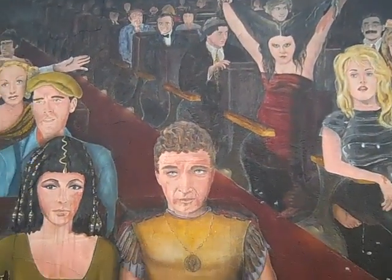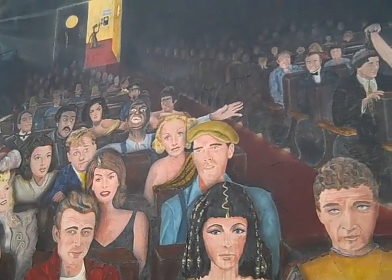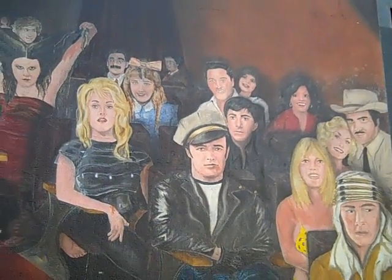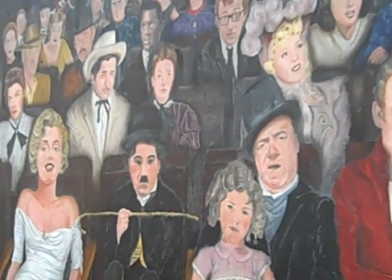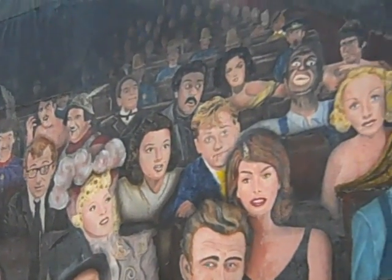Quick side note — parking enforcement is right next to us and Andrew doesn't want to get a ticket, so we're going to try to be sneaky and get a good shot of this. He just left — even better! So this is what I wanted to show you all: the 'Hooray for Hollywood.' Look at all these familiar faces we know and love from movies of yesteryear. There's Oprah, there's Elvis, Elizabeth Taylor, Marilyn, Charlie Chaplin, Richard Pryor — just too cool.